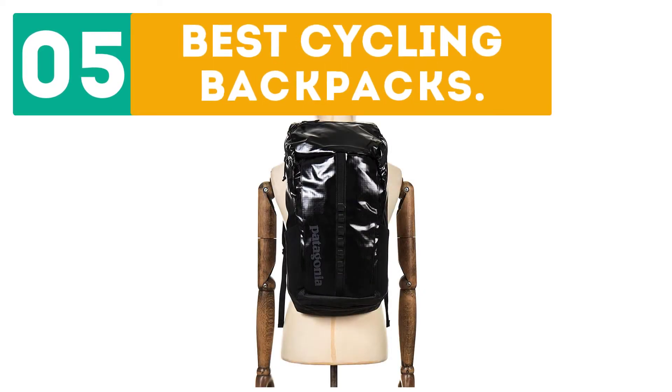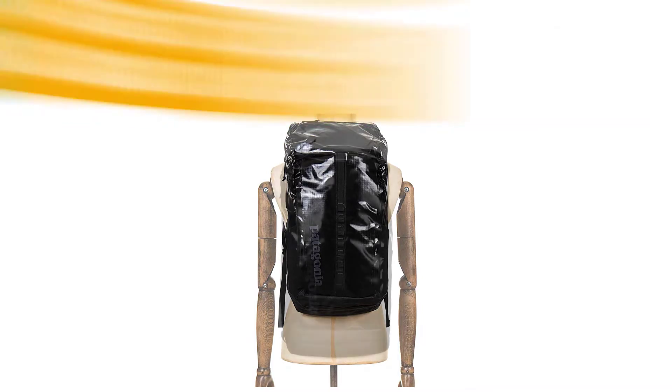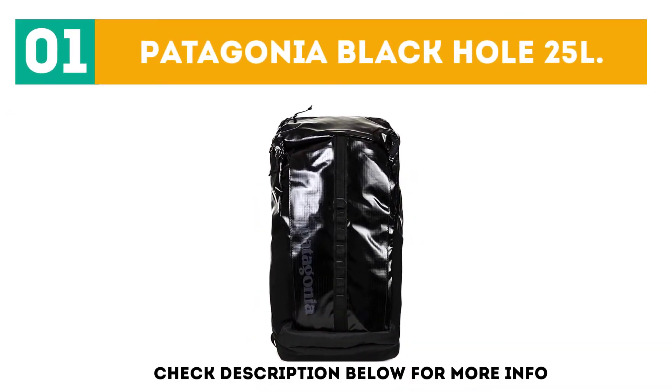GearBor presents the top 5 best cycling backpacks. Let's get started with the list. Starting off at number 1: the Patagonia Black Hole 25 Liters.